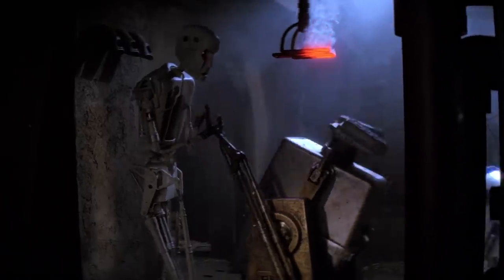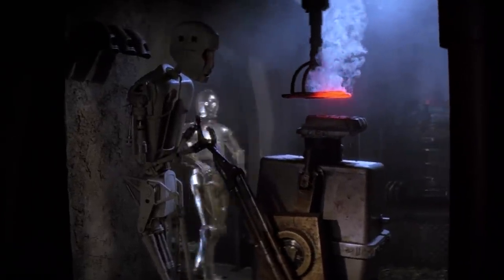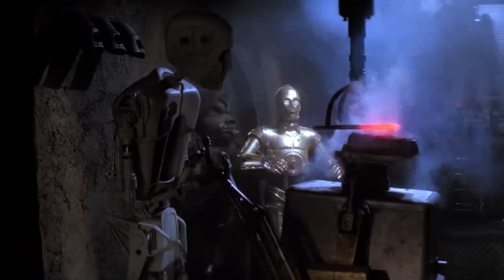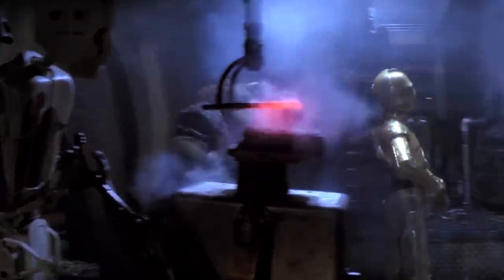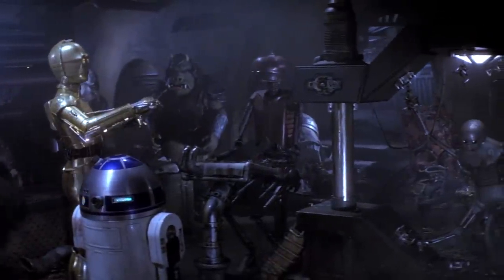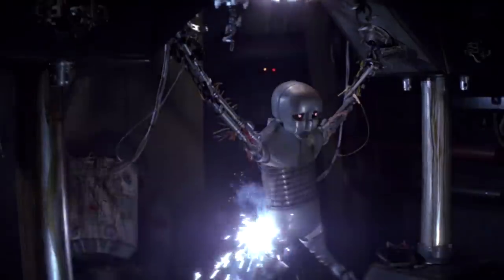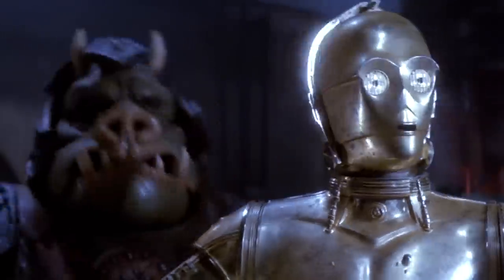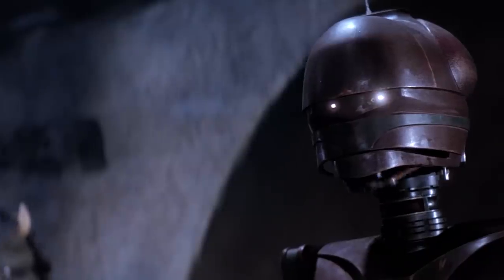Shortly after arriving at Jabba's palace, C-3PO and R2-D2 are taken to what appears to be a torture chamber for droids. This brings up a lot of interesting questions, such as: do droids feel pain? And it's also a little bit of an unlikely subject for a children's playset. Nevertheless, Kenner did make such a playset in 1983, although everything may not be entirely as it seems.